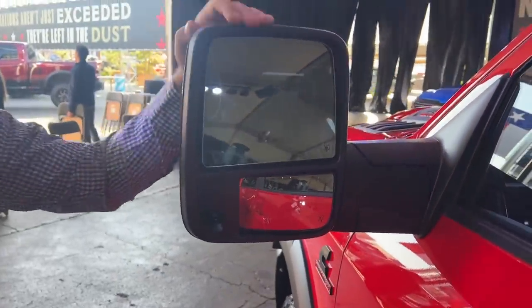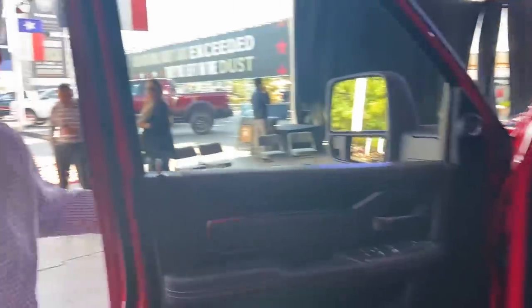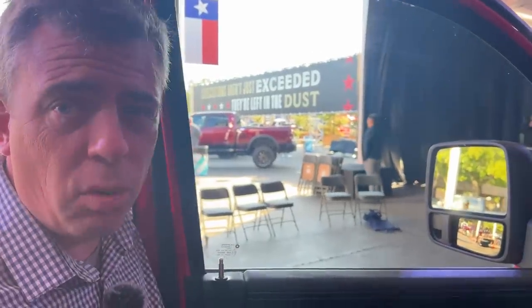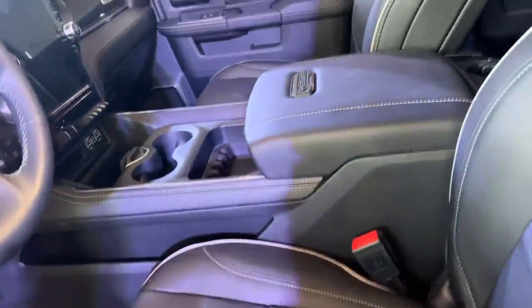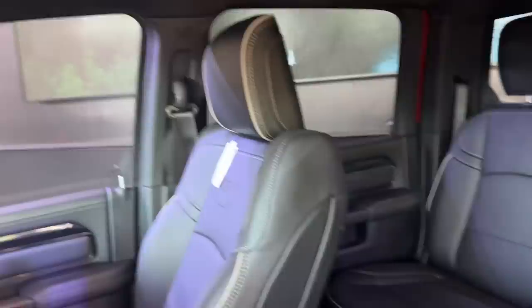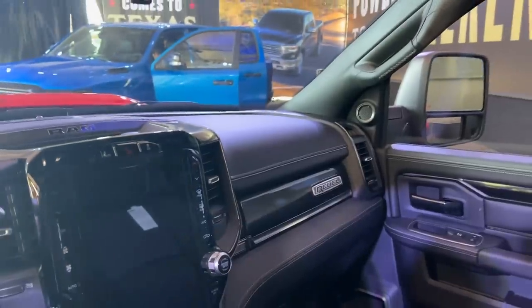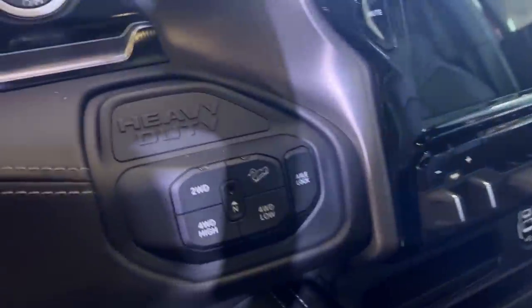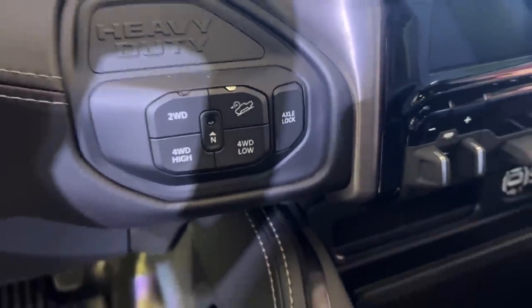There are going to be different packages and interior options on the Rebel, but the power levels remain the same. The Hemi engine is still 410 horsepower, and the Cummins is still 370 horsepower. They're showing a nicer interior option here — you can have cloth seats or go all the way up to a very fancy interior with a big infotainment screen. There's the rear locker button right there, so no front locker again — it differentiates itself in capability.